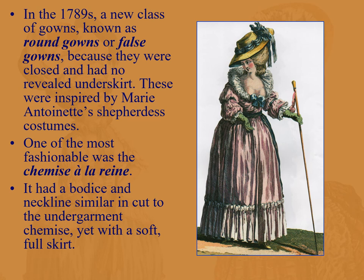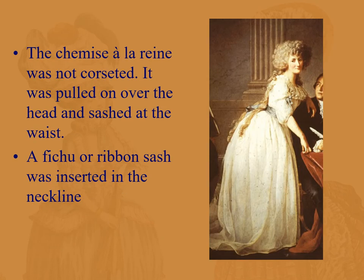Round gowns — or false gowns — were closed with no underskirt; you pull them over the head. This is a continuation of the shepherdess costumes. One of the most fashionable was the chemise à la reine, with a bodice and neckline similar in cut to the undergarment chemise, yet with a soft full skirt. The chemise à la reine was not corseted — you pull it on over the head and sash it at the waist, giving a much gentler, softer look. You then insert a fichu and ribbon sash into the neckline.